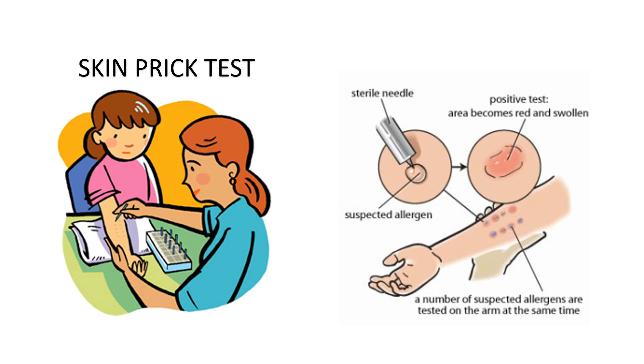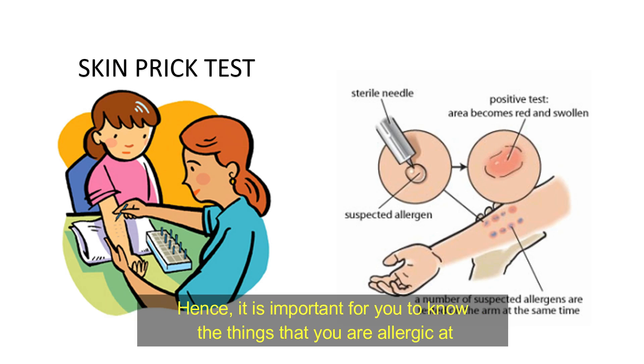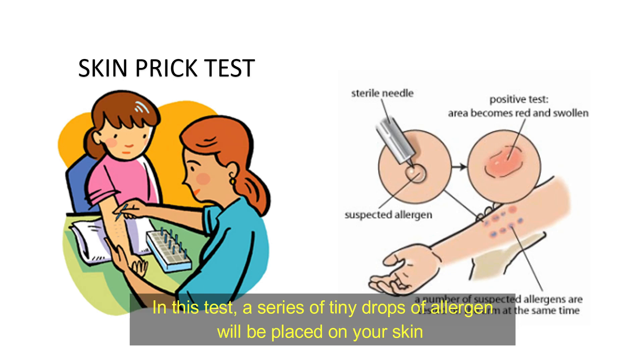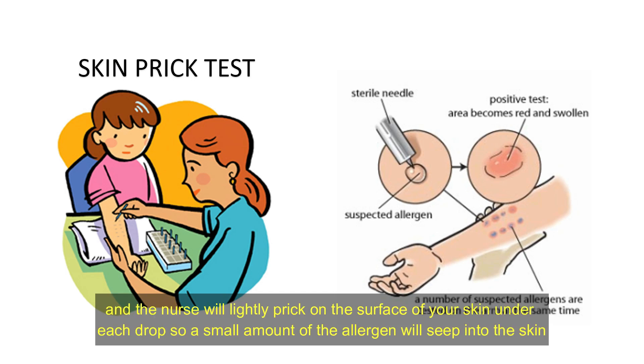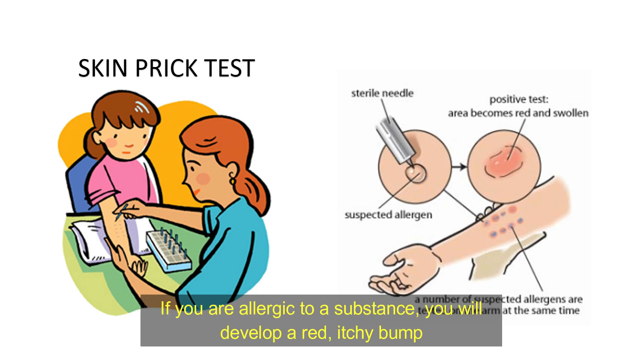Prevention. By avoiding the substance that can cause your allergy, it can be controlled. Hence, it is important for you to know the things that you are allergic to. A skin prick test is an allergy test used to identify allergies of a person. In this test, a series of tiny drops of allergens will be placed on your skin and the needle will lightly break the surface of your skin under each drop, so a small amount of the allergen will seep into the skin. You need to wait about 15 to 20 minutes to see any reactions. If you are allergic to a substance, you will develop a red itchy bump.